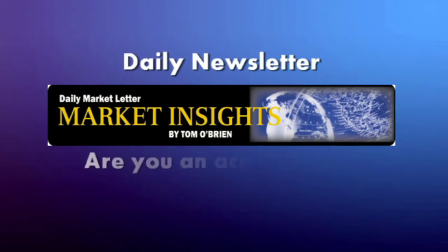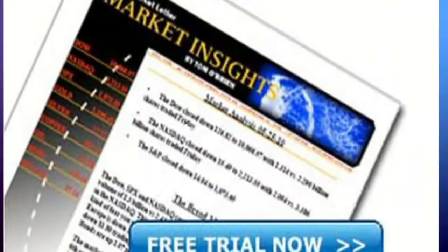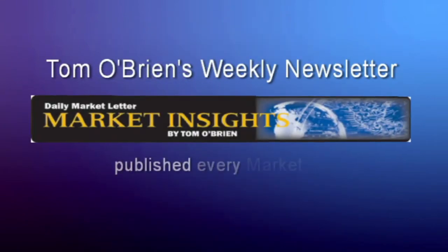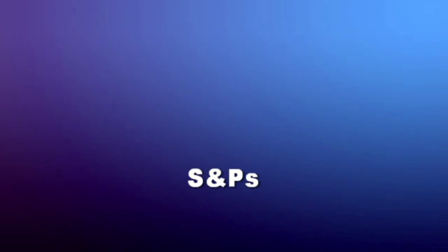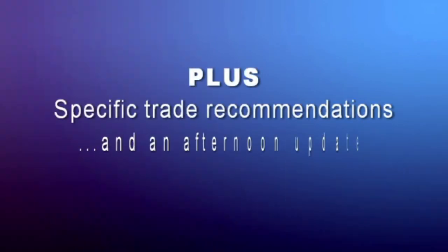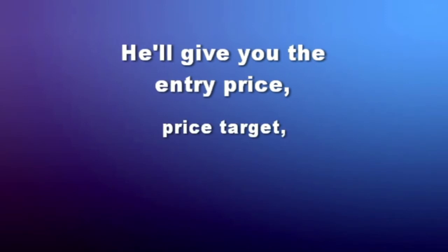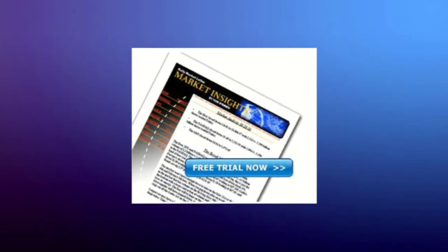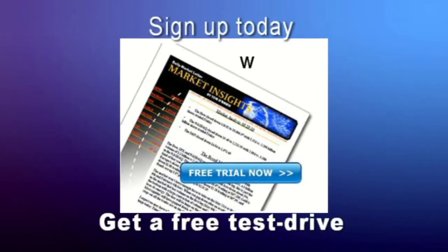If you're an active trader looking for that extra edge when it comes to trading and investments, now is a great time to get a two-week free trial to Tom O'Brien's daily market letter, Market Insights. Tom O'Brien's daily newsletter comes out every market day at around 9:30 a.m. and provides Tom's daily commentary on the broad market, including the Dow, NASDAQ, and S&P, plus specific trade recommendations. He'll give you the entry price, price target, and stop price of each stock and option trade. For all the details and to get your two-week free trial to Market Insights started today, visit TFNN.com.